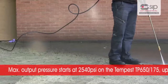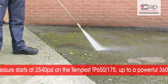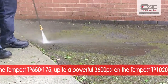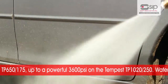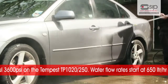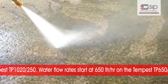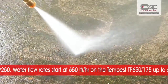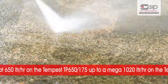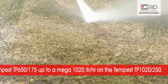Maximum output pressure starts at 2540 psi on the Tempest TP65175 and goes up to a powerful 3600 psi on the Tempest TP102250. Water flow rates start at 650 litres per hour on the Tempest TP65175 and go up to a mega 1020 litres per hour on the Tempest TP102250.